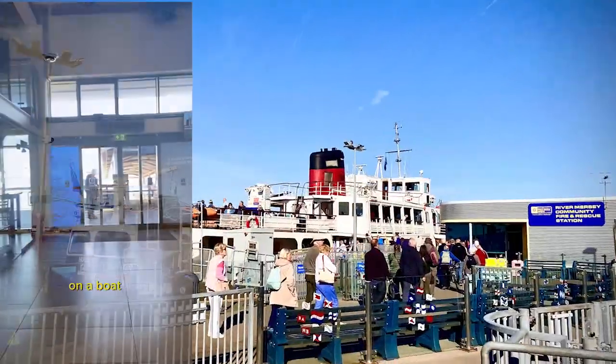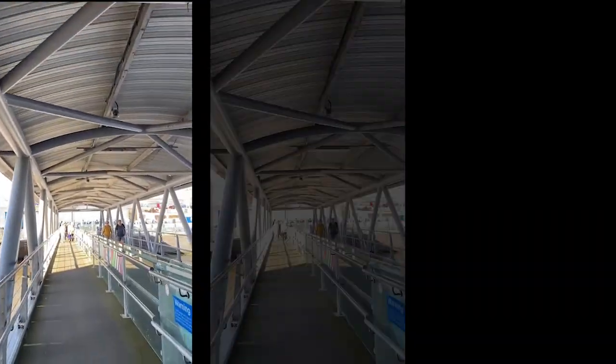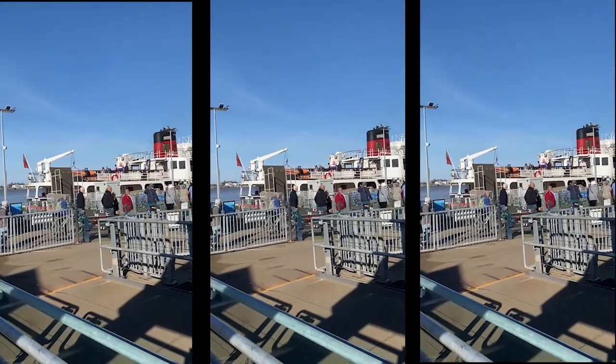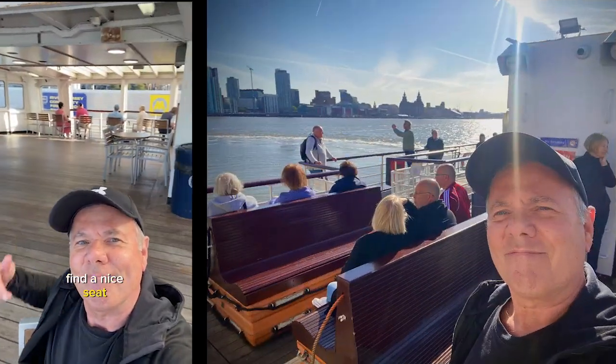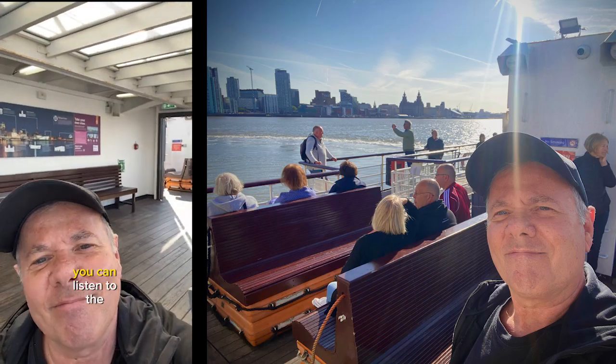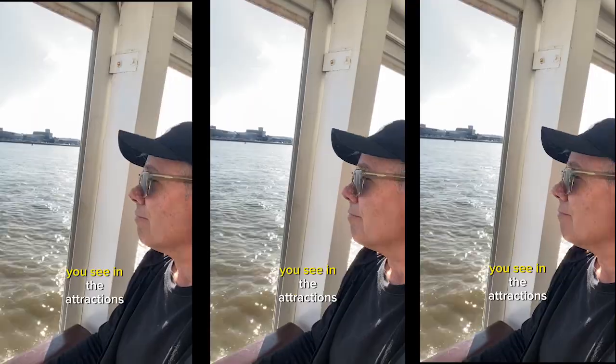It was the perfect day to just hop on a boat and cruise around the River Mersey. Plenty of room on board to find a nice seat or maybe walk around the deck. You can listen to the informative commentary that highlights the key landmarks that you see and the attractions.